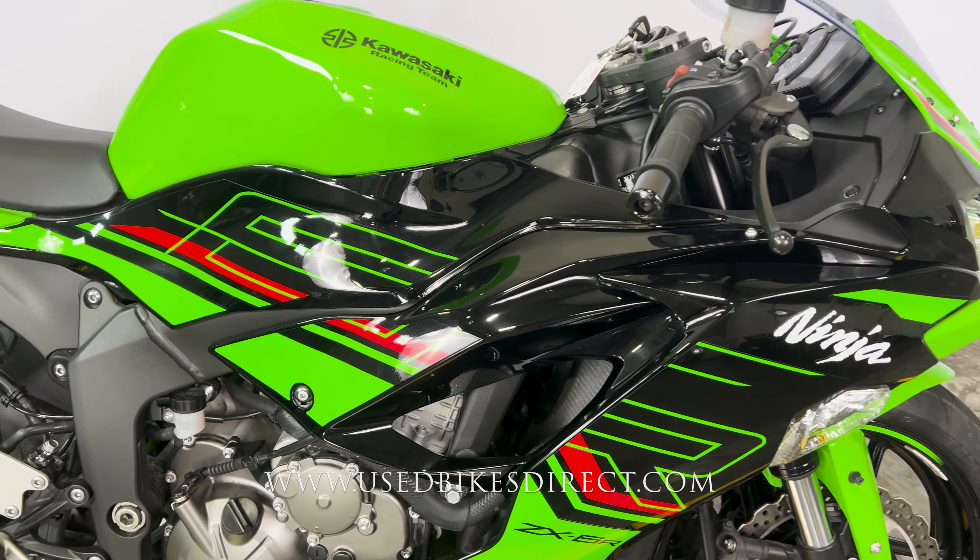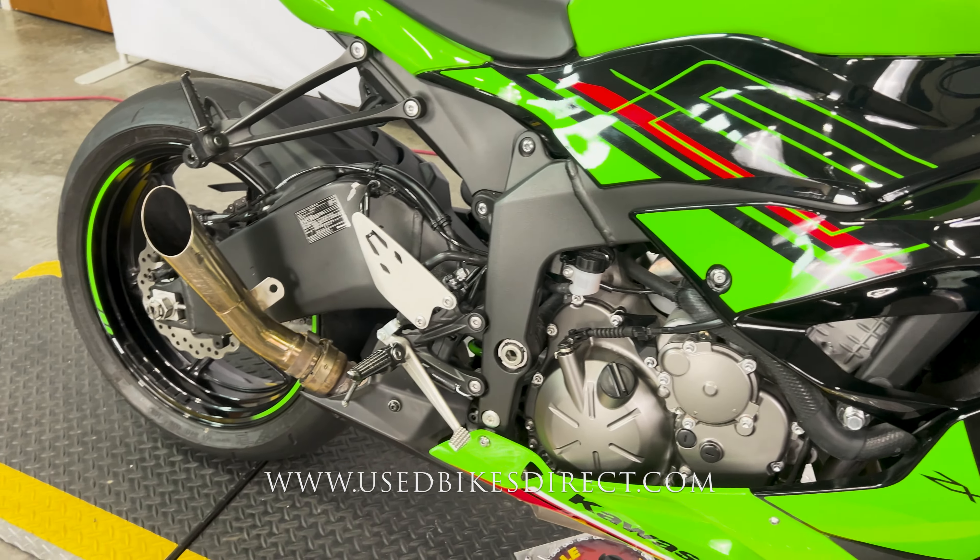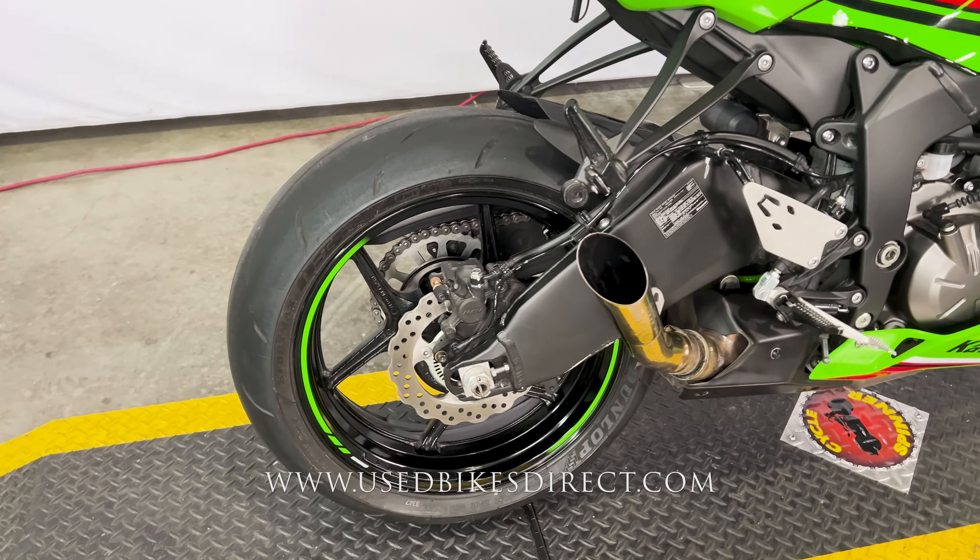As you can see for yourself, we do have some scuffs, scrapes, and scratches along the way — a couple of light ones on the right-hand side, but most of it's going to be on the left, which I'll show you in a minute.